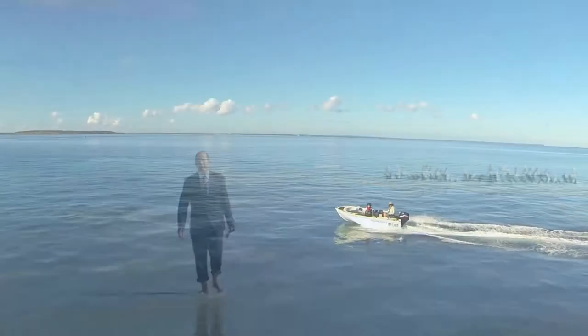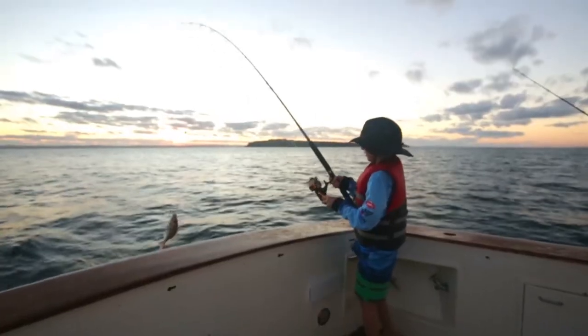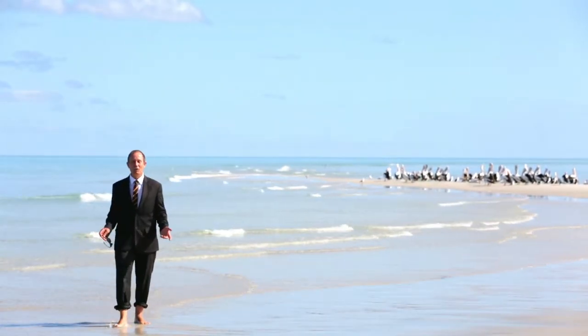Have you discovered Harvey Bay yet? Our climate and lifestyle are second to none. Real estate prices are currently very affordable, and at weekends you get to hang out at really cool places like this.